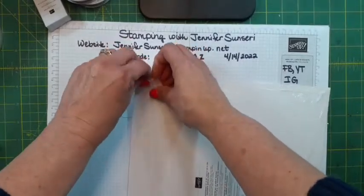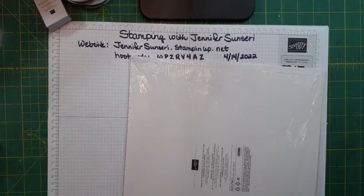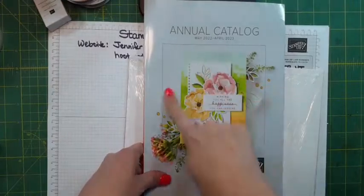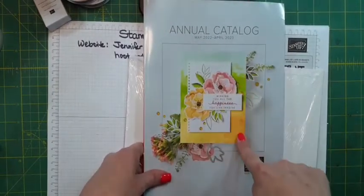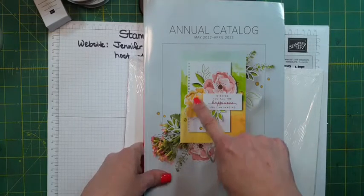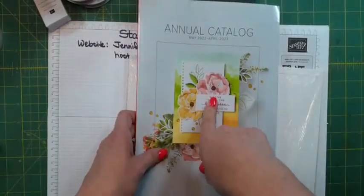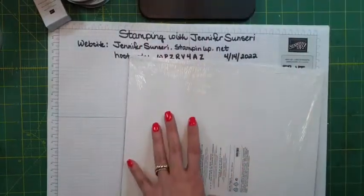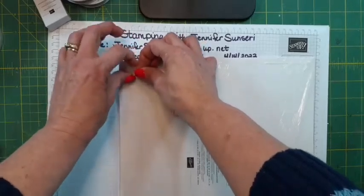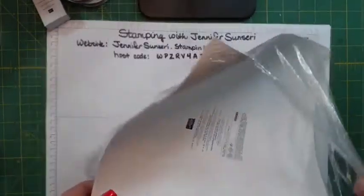This one is called Hues of Happiness. If you look at the cover of the new annual catalog, this is the designer series paper — and those are flowers that were cut using dies from this pack of paper. I did not order the stamp and die bundle; there were other things I wanted more and I have a lot of flower sets. But I haven't made my final decision yet. I love it when our dies cut out the paper. I think this is probably one of my favorite packs of paper — there's really some gorgeous paper in the new catalog and I'm a paper addict.